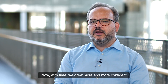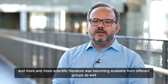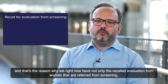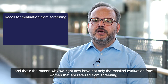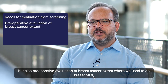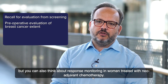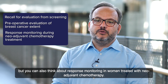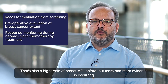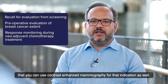With time, we grew more and more confident, and more scientific literature became available from different groups. That's the reason why we now use it not only for recalled evaluation of women referred from screening, but also for preoperative evaluation of breast cancer extent. Where we used to do breast MRI, we now do a lot of contrast-enhanced mammography. Response monitoring in women treated with neoadjuvant chemotherapy is also increasingly supported by evidence.